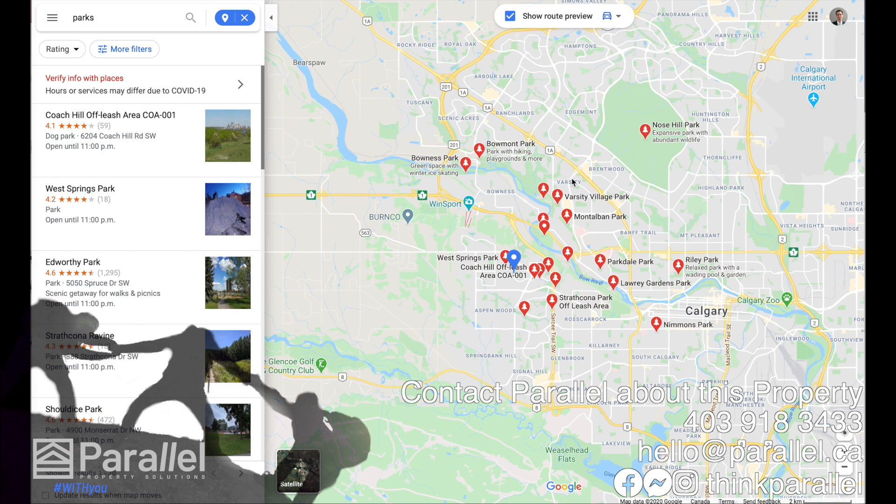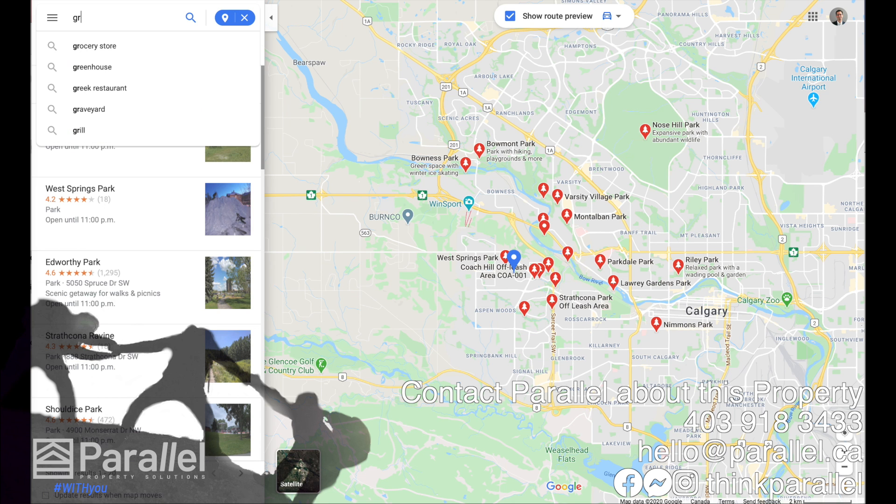Next I'll type in 'parks.' You can see there are all sorts of parks and off-leash areas, everything really close to here.